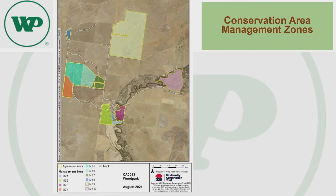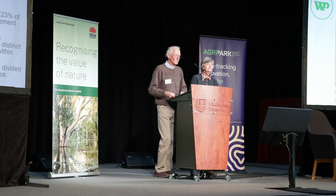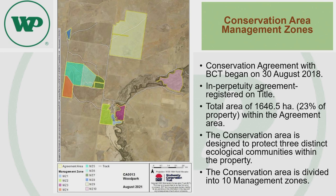Here's a map of our conservation zones. The agreement began 30th of August 2018 and it's in perpetuity, meaning it's registered on title. The area of our conservation agreement with BCT is 1,646 hectares, representing about 23% of the property. When we chose those areas we really wanted to protect three distinct zones: the riparian areas along Yanko Creek, some beautiful inland flood plain full of goosefoot and lignum and saltbush, and out to the west some classic mild woodland areas with some sandy lunettes — chosen very carefully because we felt they represented the district's landforms.